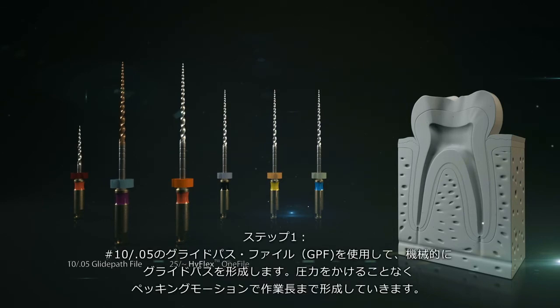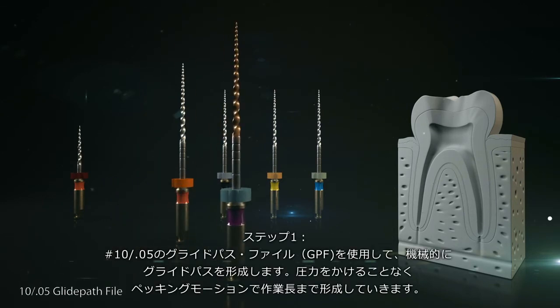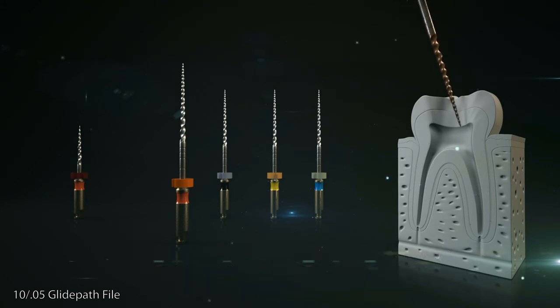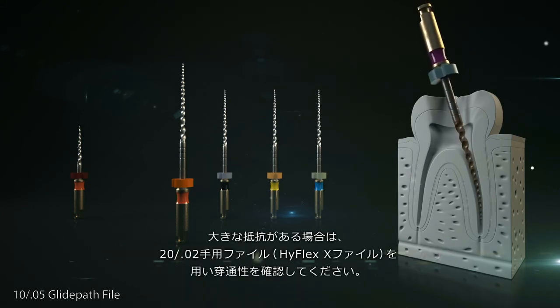Step 1: A 10 over .05 glide path file is used to create a mechanical glide path. The file is used up to its full working length with a pecking motion, advancing without pressure. If there is noticeable resistance, the dentist checks the patency with a 20 over .02 manual file.